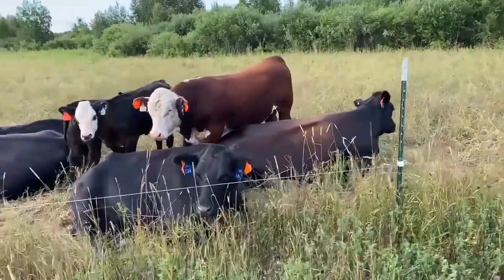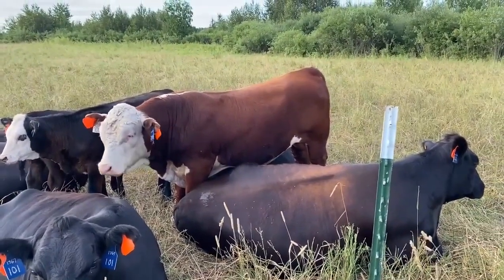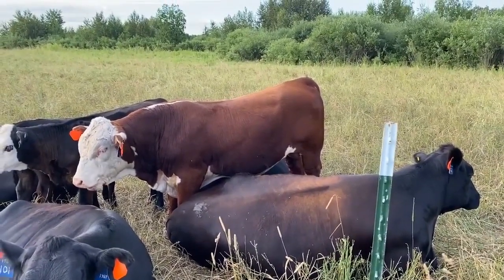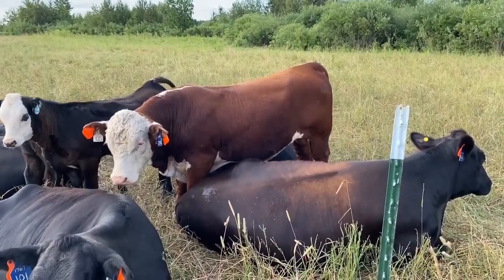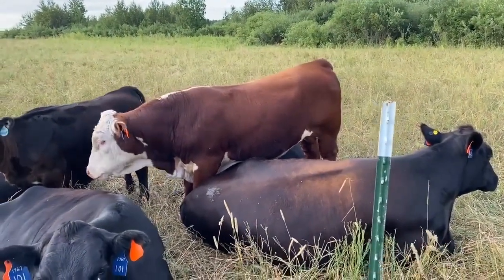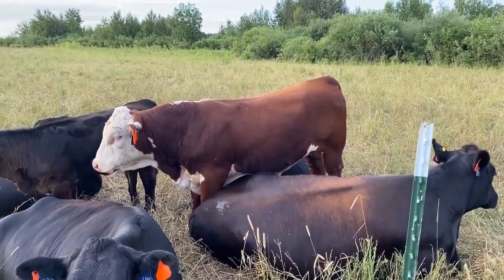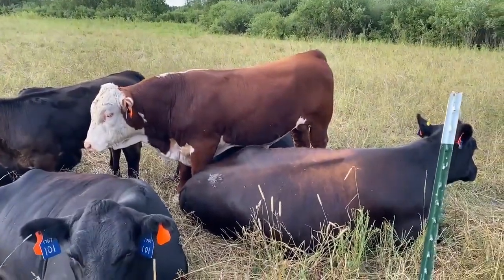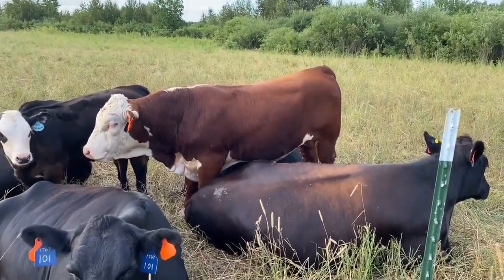I got to put a little blurb in here about the bull. We got him from Walter — actually he's Josie's bull, Walter's girlfriend Josie's bull. He's only a yearling. We weren't planning on purchasing a bull this year, but things worked out that we couldn't find one to rent. So we talked to Walter and he had some yearling bulls, so we purchased him and he's going to be an addition to our herd for a few years. We'll see how it goes.